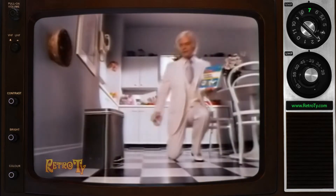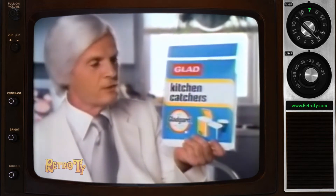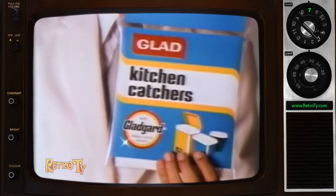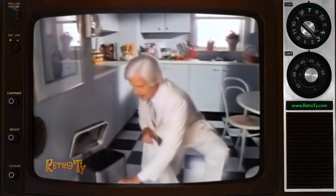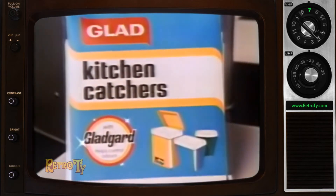Wouldn't it be nice if you could just make your kitchen can vanish? Glad Kitchen Catchers with exclusive GladGuard can make it seem that way. GladGuard is a special ingredient that helps control garbage odors. Each kitchen catcher has GladGuard embedded right in the plastic to invisibly surround and suppress garbage odor.